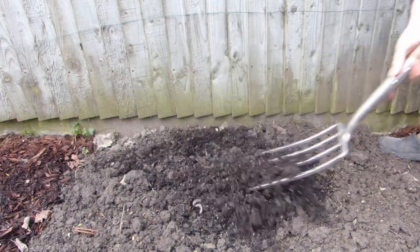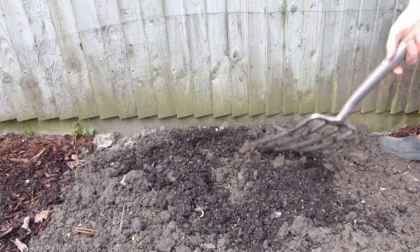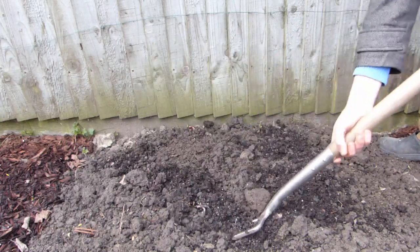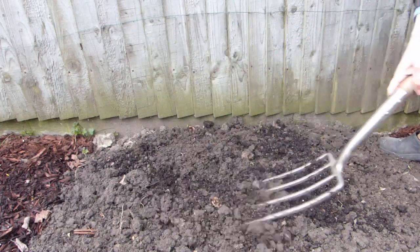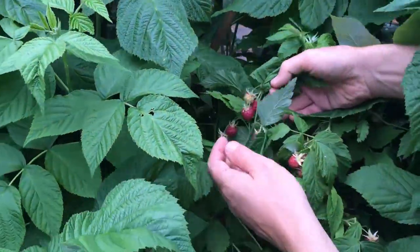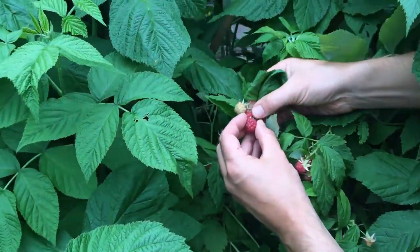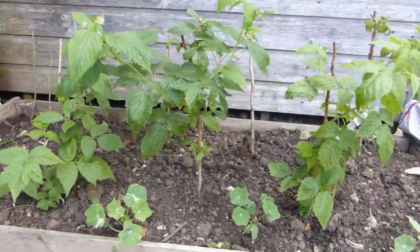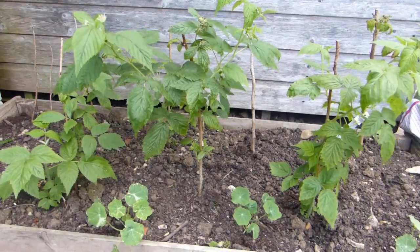Soil in shady areas can be cooler and wetter, particularly if you have heavy soil, so before planting your fruit dig in plenty of well-rotted garden compost to help improve drainage. Cane fruits such as raspberries and blackberries can also cope with some shade. Again, the secret lies in ensuring there is plenty of space between canes for both light penetration and to avoid damp, stagnant air.